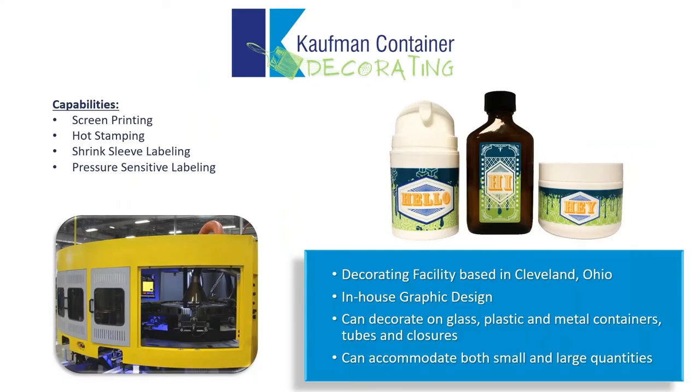Kauffman offers full-service decoration and graphic design out of Cleveland, Ohio. We offer screen printing, hot stamping, shrink sleeving, and pressure-sensitive labeling. As consumer needs have changed, we've continually invested in new equipment. Most recently, we've added new servo print lines, which allow us to screen print up to five colors with precise registration, while also being able to label and hot stamp in line. These lines also allow us to print on unique and challenging shapes, such as squares, rectangles, and ovals. Although we primarily decorate on plastic containers, we do have the ability to decorate on glass and aluminum containers, as well as handle some opportunities on tubes and closures.